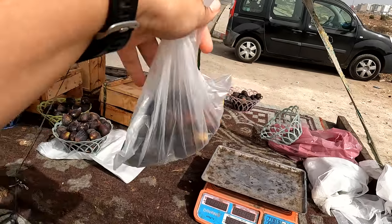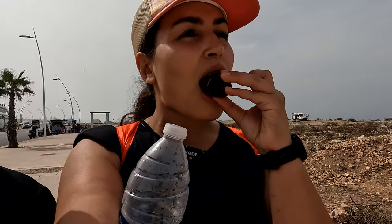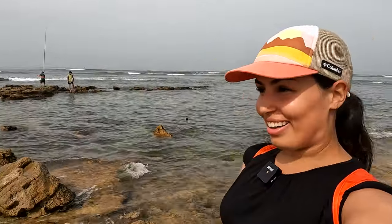We just bought some figs from the vendors on the street — delicious! It smells so good by the water. There are a bunch of fishermen, or maybe just hobbyists. It brings so much joy to the heart to just be by the ocean.